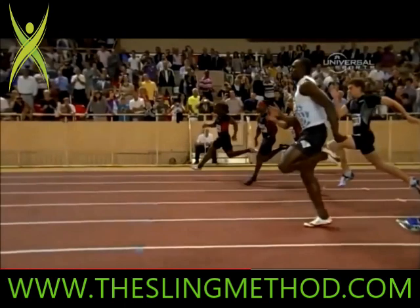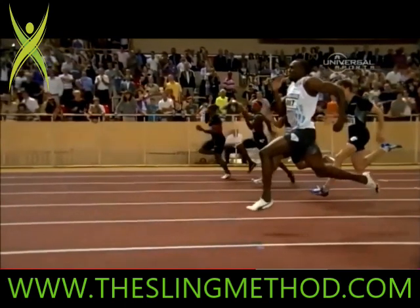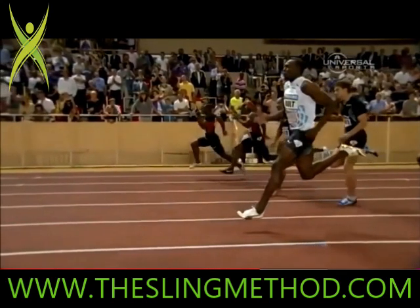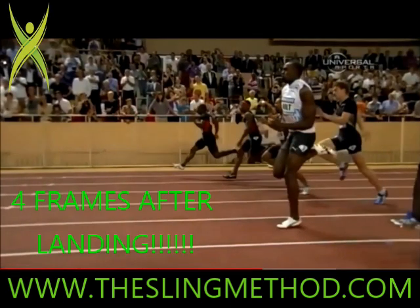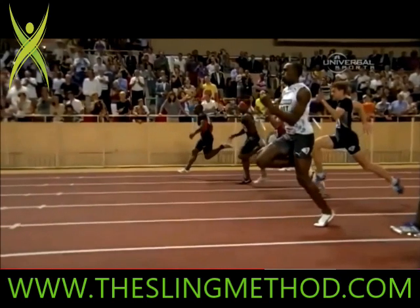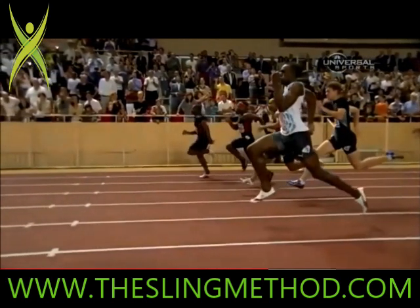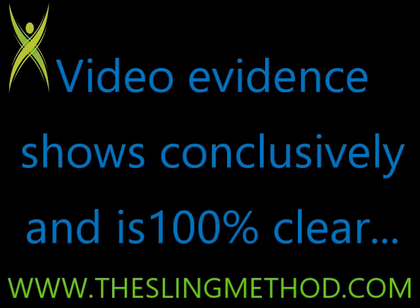Let's play it through one more time — the next gait cycle, the next landing. I'm going to stop this one way after he lands. Boom — landing. Four frames after the landing — still in front. He hasn't even got to mid stance yet. So, do sprinters land under their hip or their centre of mass? As far as I'm concerned, the video evidence shows conclusively and is 100% clear — absolutely not.